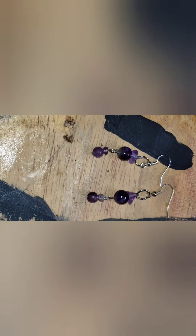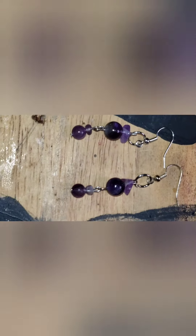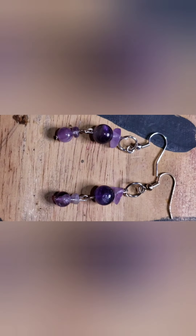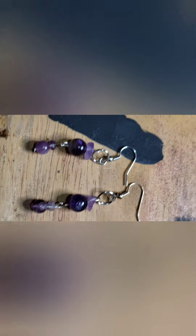We also have these pretty little dainty amethyst earrings. That's all amethyst beads and amethyst chips. They're five dollars. They're so pretty — here's what they look like without the flash, and here's what they look like on. They're very very cute, very lightweight. These are available for five dollars.